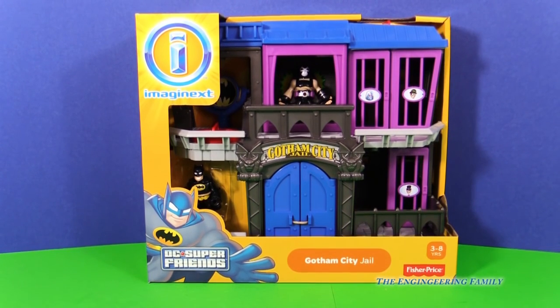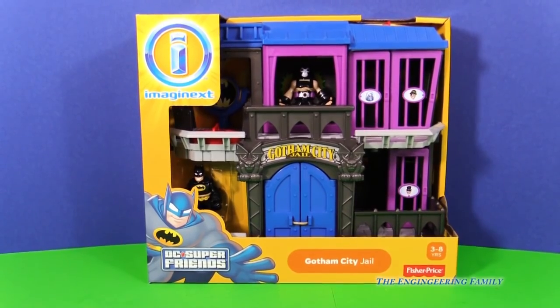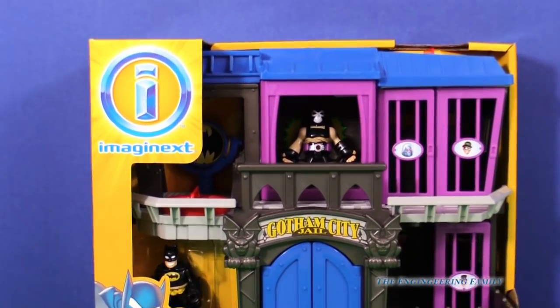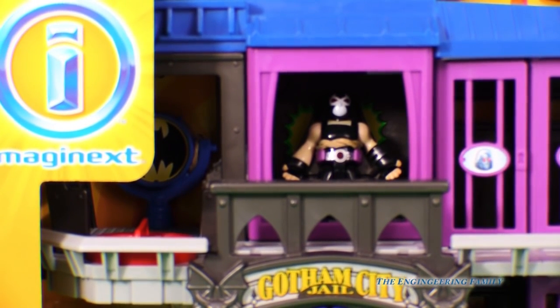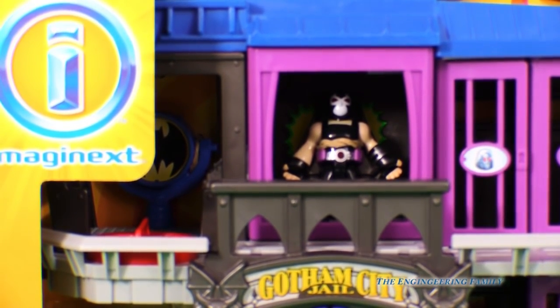If you like Batman and Imaginext, we've got the Gotham City Jail. We're gonna open up this toy and see what we can do, because not only does it come with Batman, but it also comes with Bane. He needs to go to jail, doesn't he? So let's open up this toy.